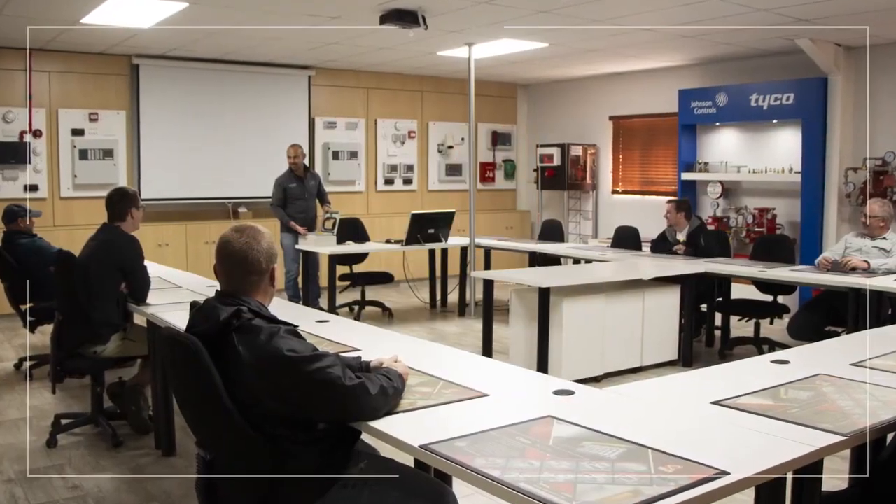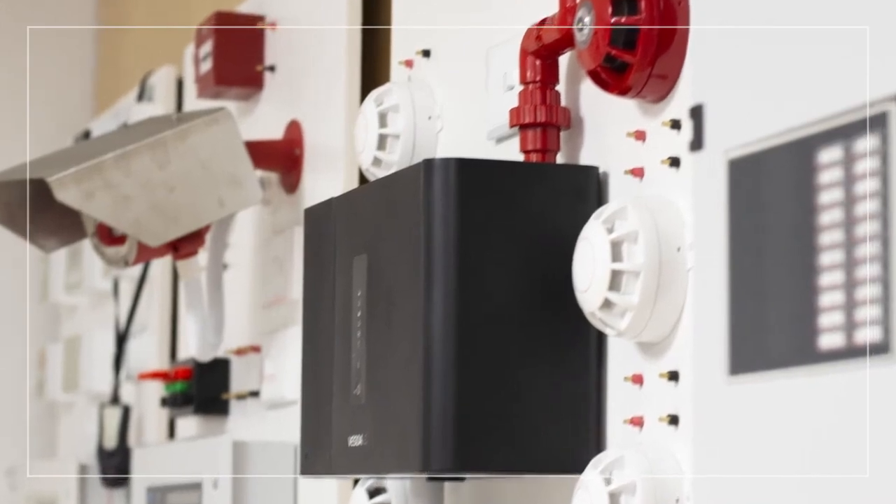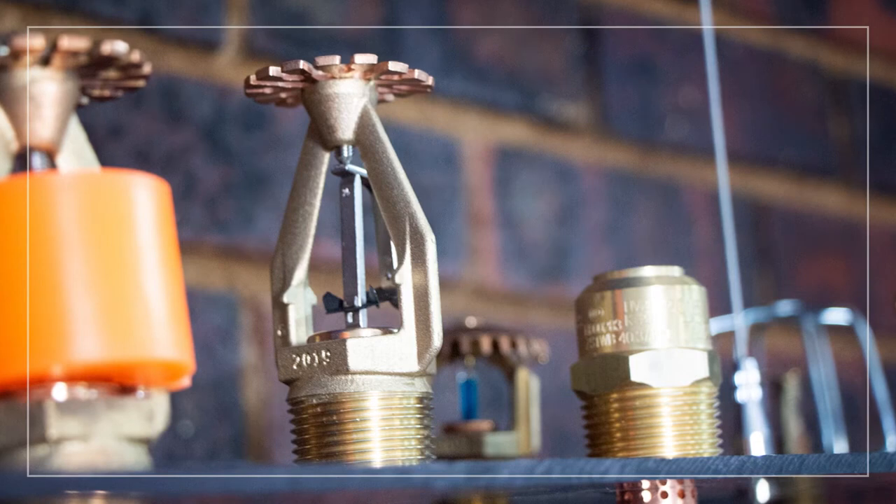Hands-on product training for chemical gas, inert gas, passive fire protection and detection as well as sprinkler systems products are provided on a regular basis.